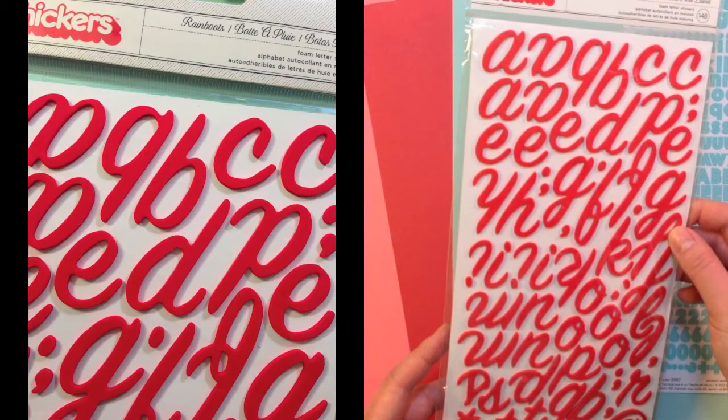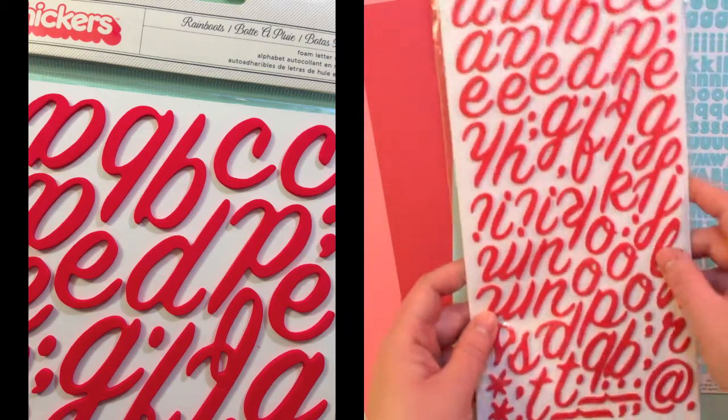You're also getting a Rain Boots package of stickers. These are foam letter stickers and they're red.